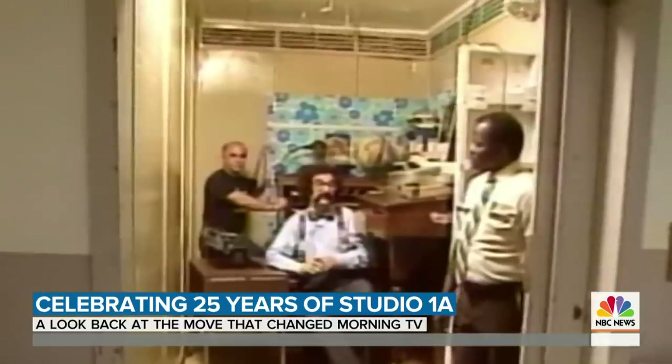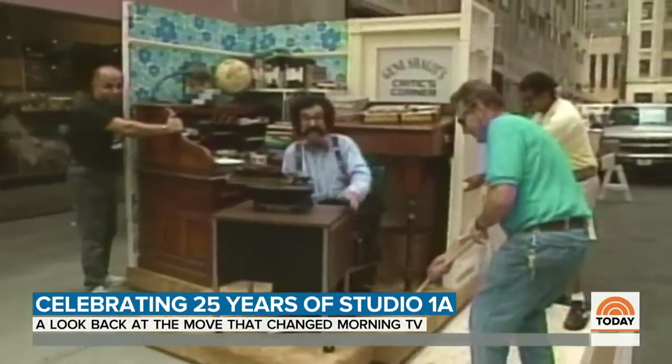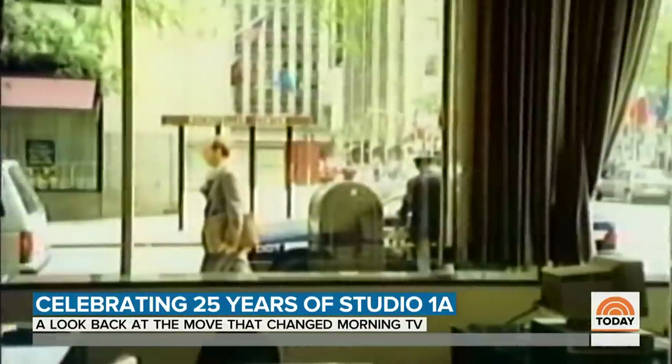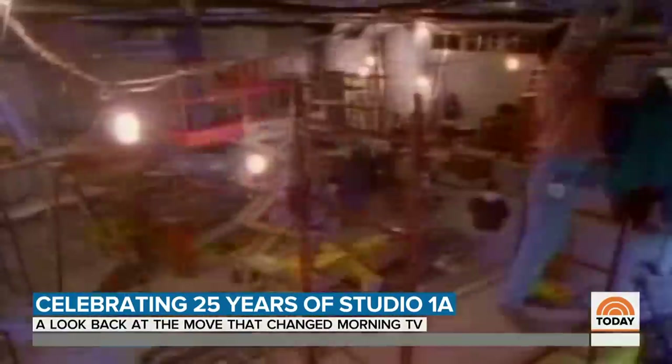Today Show movie critic Gene Shalit took the move literally. Here we go. Once a bank, a vision for the new studio was drawn, blueprints made, and a time-lapse recorded.